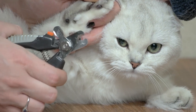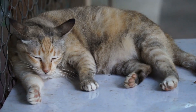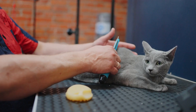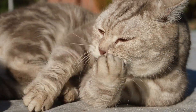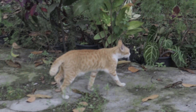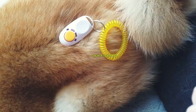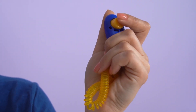Positive reinforcement techniques: scientifically, positive reinforcement is a powerful tool in cat training. Reward-based training encourages desired behaviors by associating them with positive stimuli such as treats or affection. This creates a positive connection in your cat's mind, reinforcing the behavior you want to encourage. One effective method of positive reinforcement is clicker training.